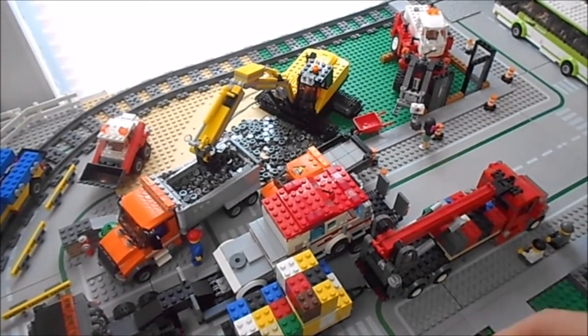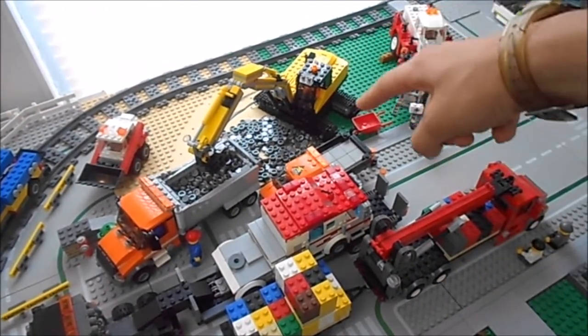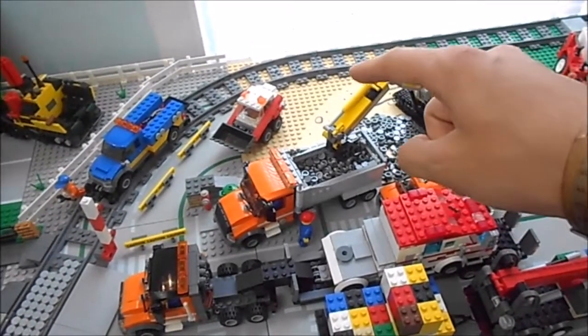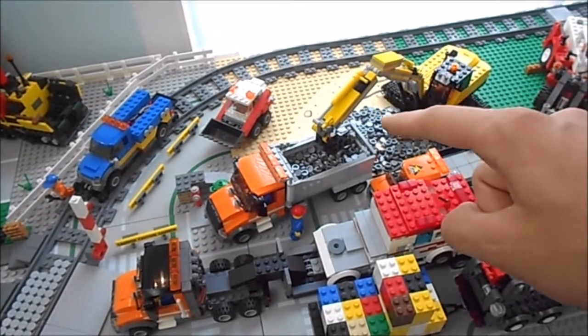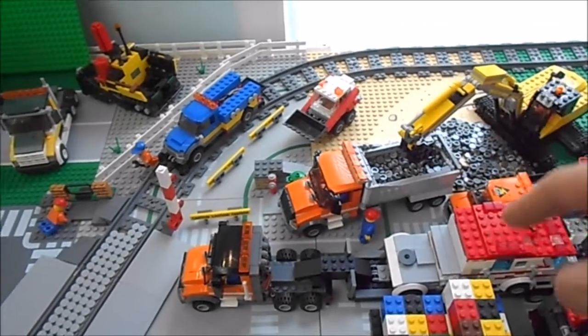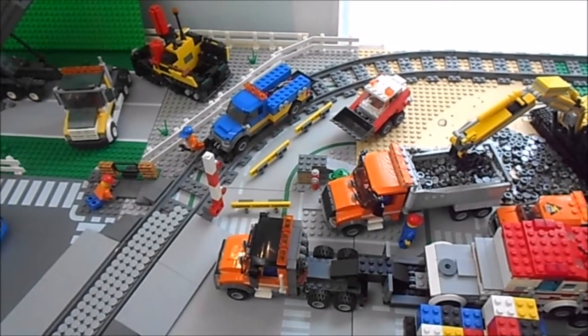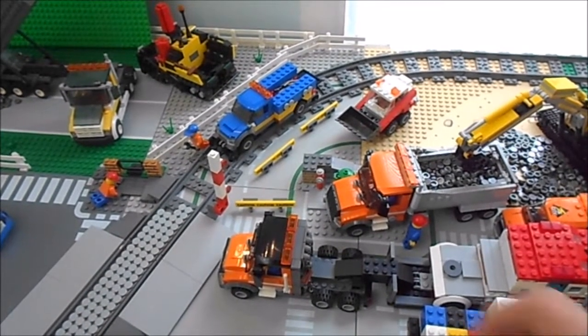Getting back to the buildings, this is going to be something related to LEGO — like a natural earth food store kind of thing — and this will be a little coffee shop, doing that joke with a police-only parking spot out front.